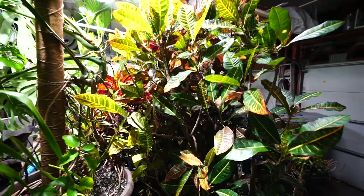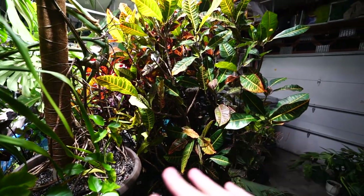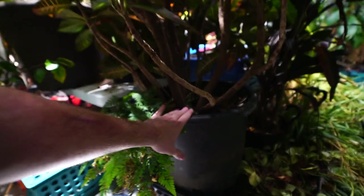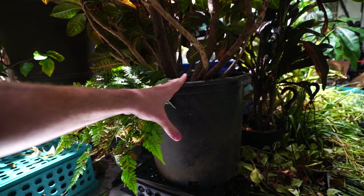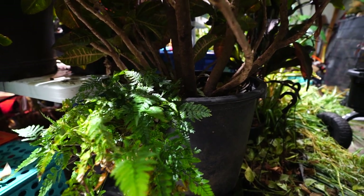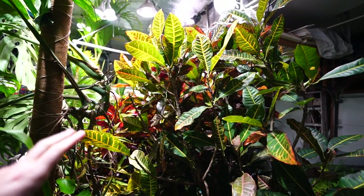Root rot is a whole separate topic, but to summarize: the leaves get wilty, turn yellow, fall off, and you notice a foul odor from the soil — you may need to unpot it to notice that smell. If that happens, follow the steps to treat root rot: remove it from the pot, wash the roots off, get all the soil out. Then I'll either use a diluted fungicide — about half the suggested dosage — or do a hydrogen peroxide rinse on the roots. Then repot into fresh potting media in a sterilized or brand new pot. Most of what applies to crotons applies to ficuses and hibiscus as well.